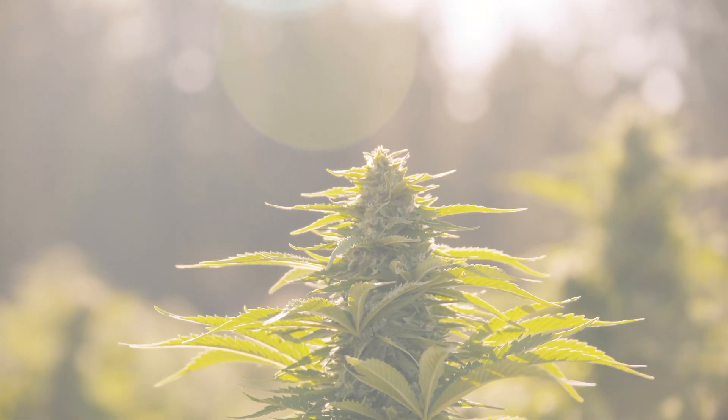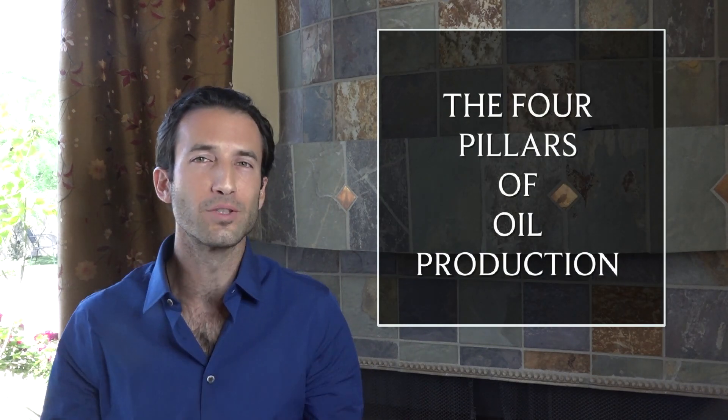Once you've got your good genetics, you've done your research, you've invested in that — to really optimize that genetic expression of what you can get for oil production, you really need these four pillars in your soil, these four pillars of oil production.